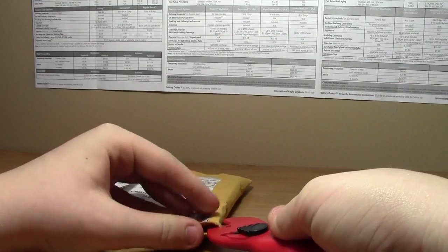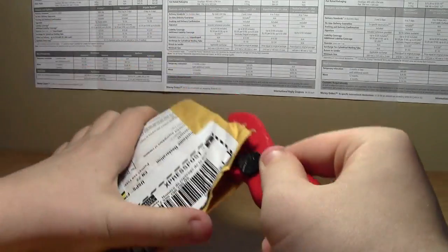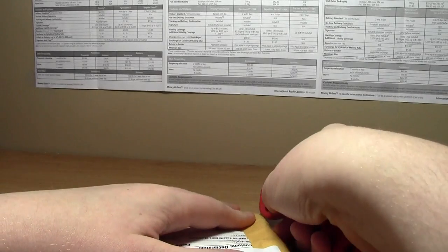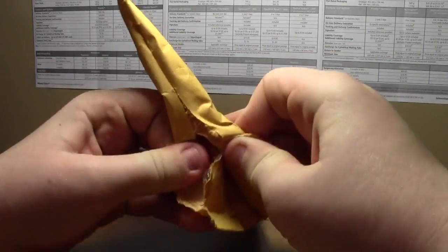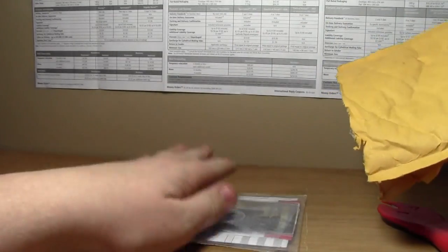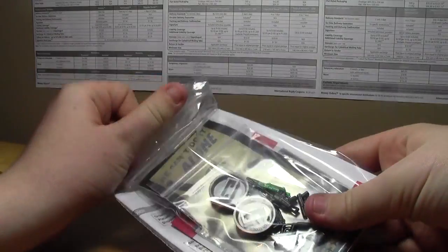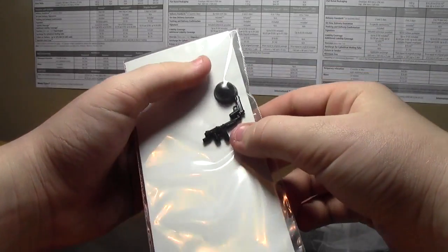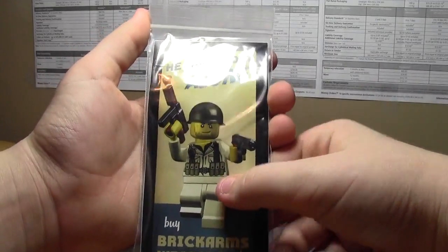Very good bubble mailers — couldn't even find the opening at first. My business card with my address fell off, conveniently covering my address. Good bubble mailers can really be tough to get open — and here is my haul!